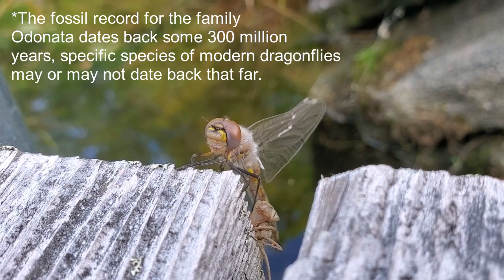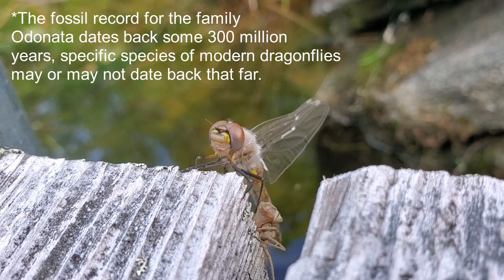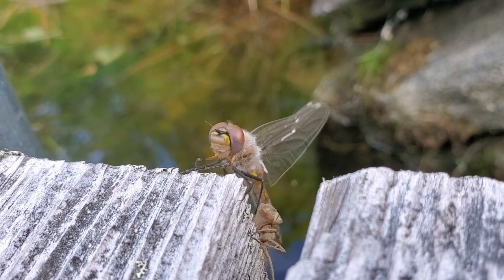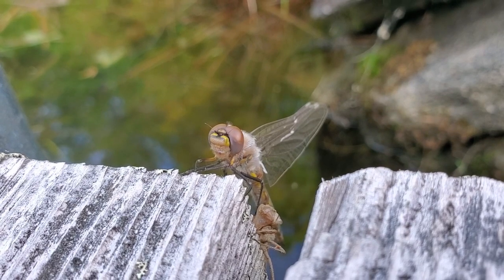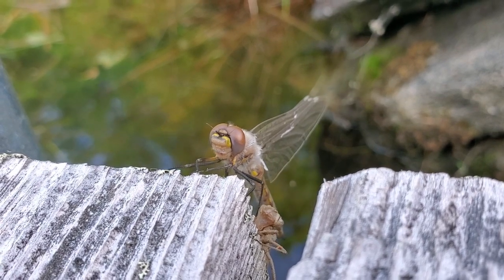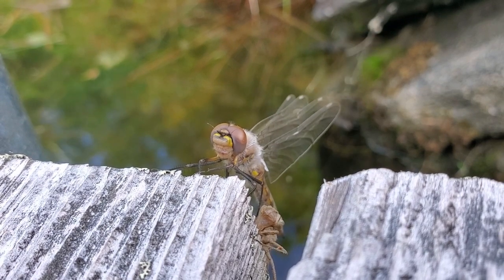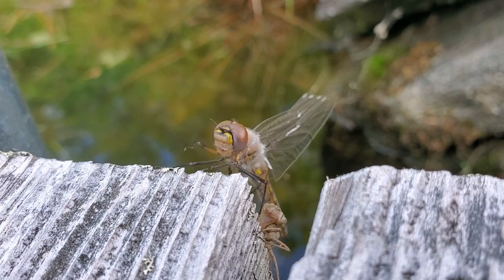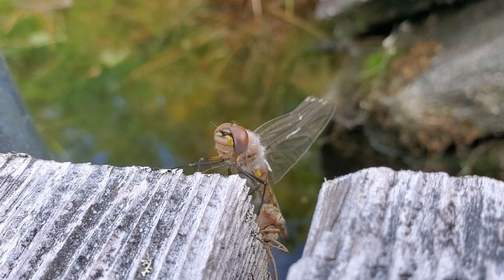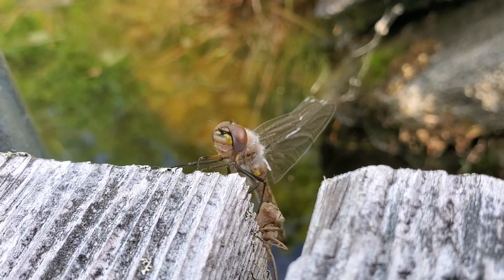Dragonflies have two life stages: the larval stage and then straight into the adult stage. They are considered aquatic insects because the larval stage is spent in the water, and that larval stage is typically longer than their adult life — anywhere from several weeks to even years. When they hatch as adults, they will typically live up to a few weeks.